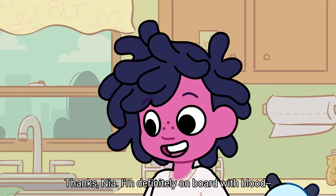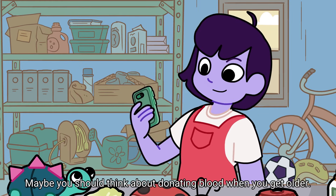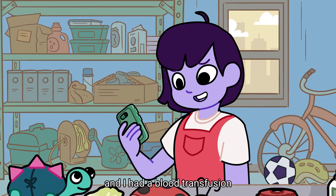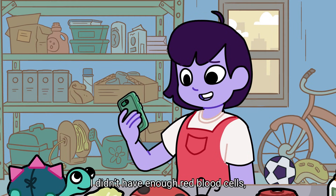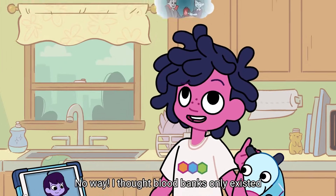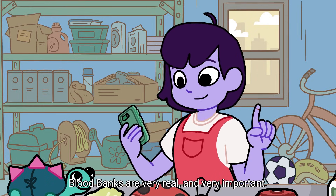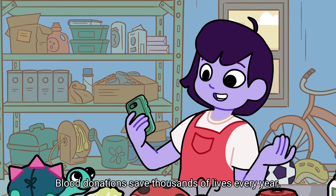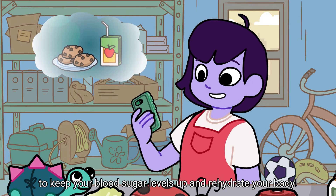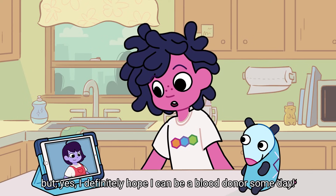Thanks, Nia. I'm definitely on board with blood. Look, I can even say it now. I'm proud of you. Maybe you should think about donating blood when you get older. Donating what now? Remember when we were in the hospital and I had a blood transfusion? I didn't have enough red blood cells, so they gave me blood from someone who donated it to a blood bank. Blood banks are very real and very important. Blood donations save thousands of lives every year, and after you donate, they give you a cookie and juice to keep your blood sugar levels up and rehydrate your body.